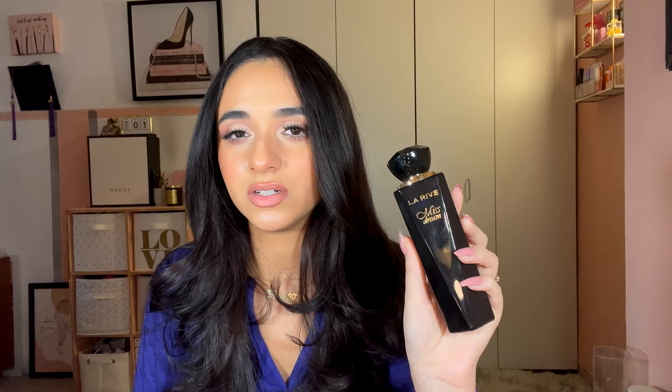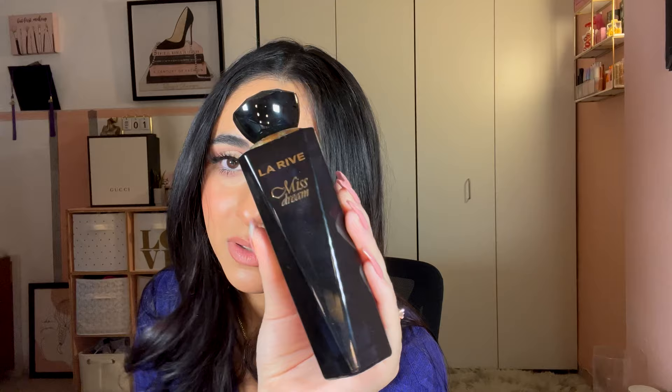Next is La Rive Miss Dream, supposed to be a dupe for Carolina Herrera Good Girl. Notes of bergamot, milk, jasmine, rose, and vanilla. I've had samples of Good Girl and something about this one missed the mark — it's not mixed as well. When you pay a higher price, you're paying for a reason. Three out of five — all year round but not my fave. I'd probably give this to my mother.